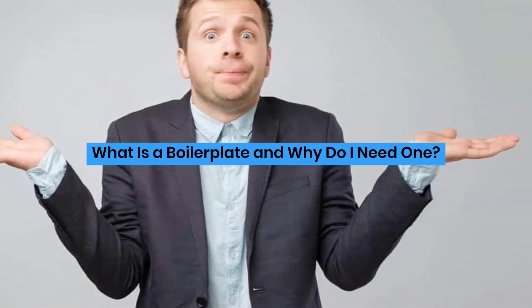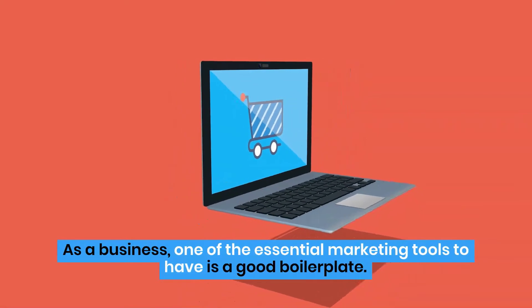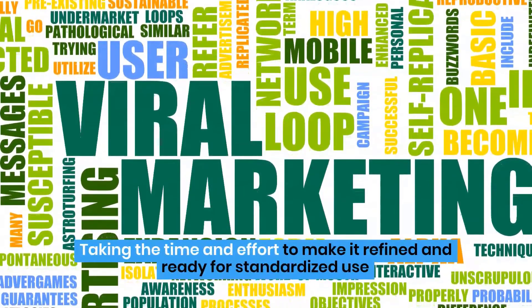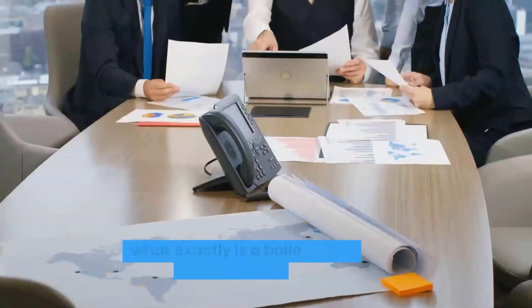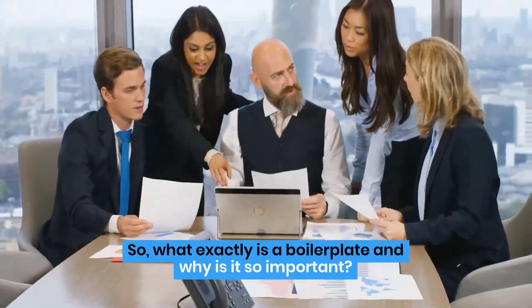What is a boilerplate and why do I need one? As a business, one of the essential marketing tools to have is a good boilerplate. Taking the time and effort to make it refined and ready for standardized use will save you lots of time in the future while doing wonders for your PR. So, what exactly is a boilerplate and why is it so important?